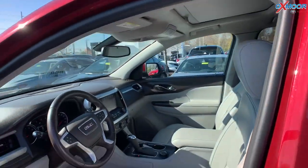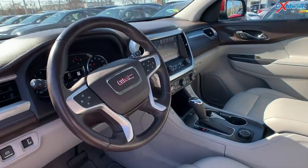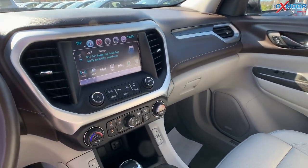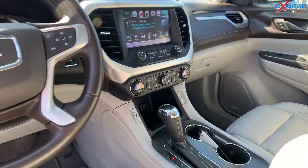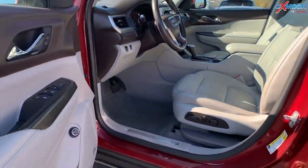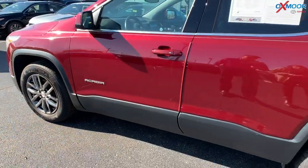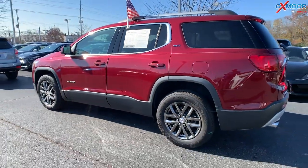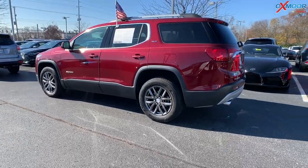The vehicle is equipped with navigation, heated leather seats, Bluetooth, and a backup camera. The interior color is cocoa and light ash gray. Mileage is 44,856 miles. The price is $25,777, and this one is $2,000 below the market average.